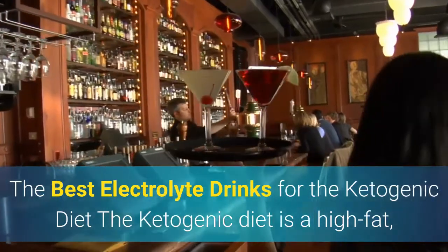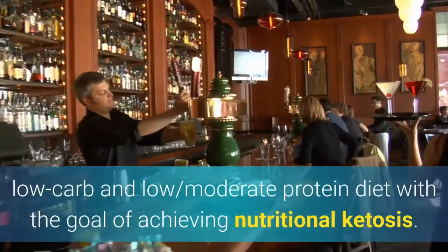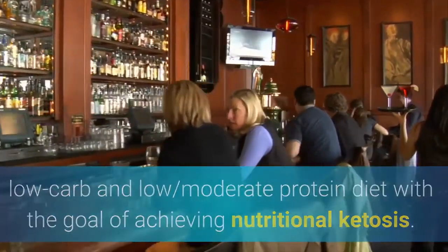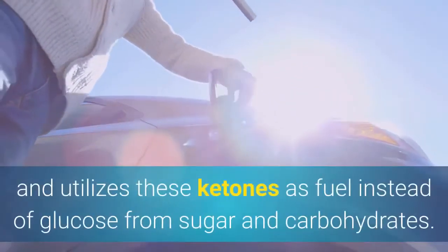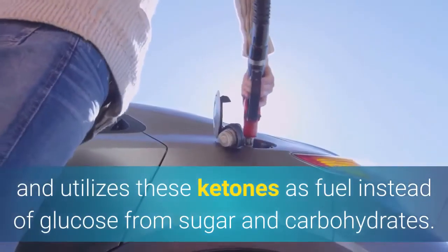The best electrolyte drinks for the ketogenic diet. The ketogenic diet is a high fat, low carb and moderate protein diet with the goal of achieving nutritional ketosis. Ketosis is when the body begins producing ketone bodies out of fat and utilizes these ketones as fuel instead of glucose from sugar and carbohydrates.